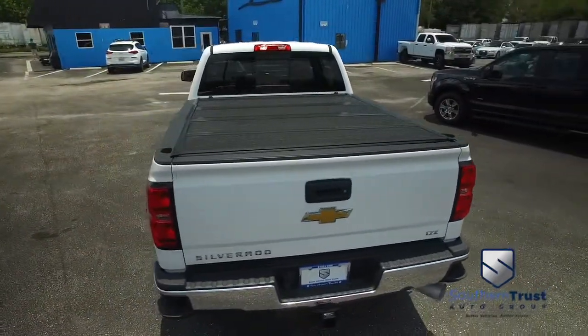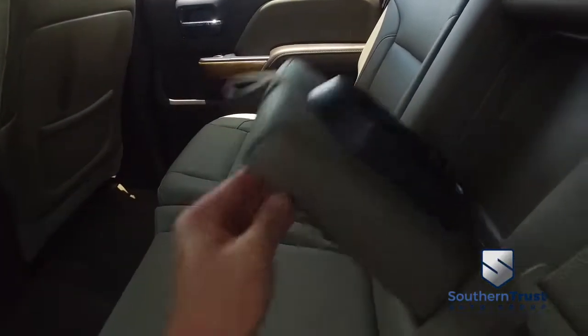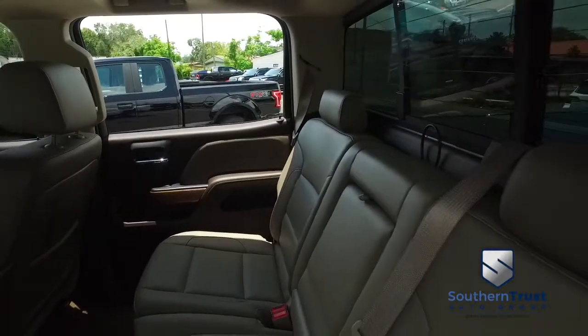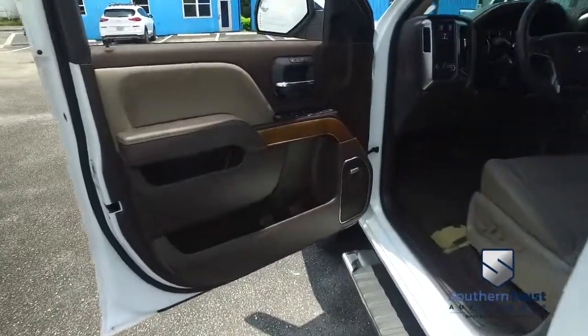Call us now. Let's check out this beautiful leather interior — no rips, no stains, no tears. Southern Trust goes where only eagles dare, with that HD clean, factory line, looking oh so fine quality.